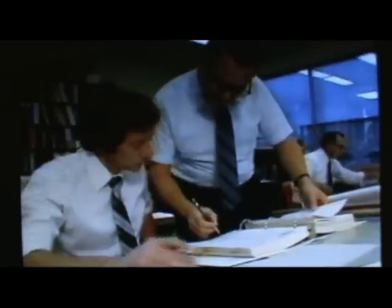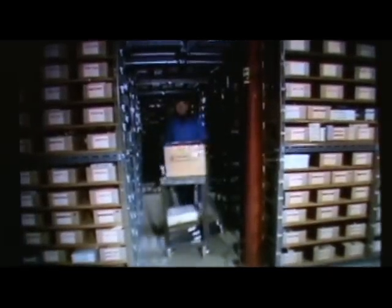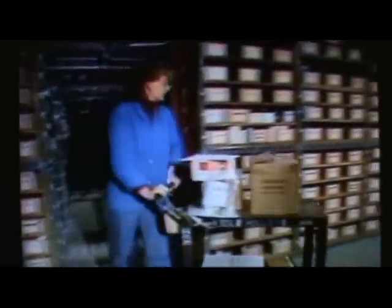Fully illustrated and numbered in the manual, parts are always available. With over 24,000 square feet,